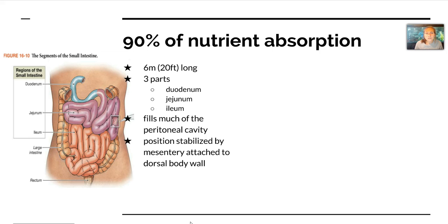The small intestine is 6 meters long, it has 3 parts, it fills much of the peritoneal cavity and is stabilized by mesentery, which are sheets of tissue that provide a blood supply and nervous system attachment.